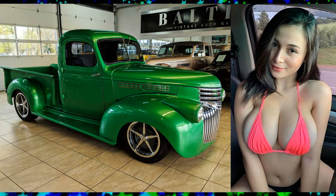Woo-wee, that's a delicious looking honey — a 1941 Chevrolet AK series.